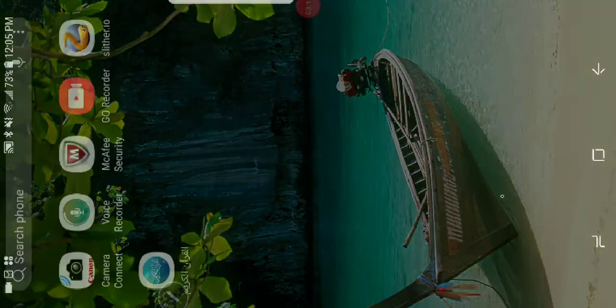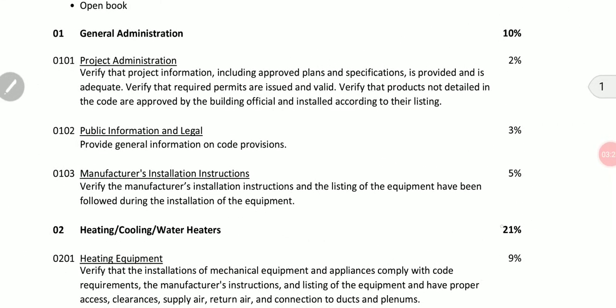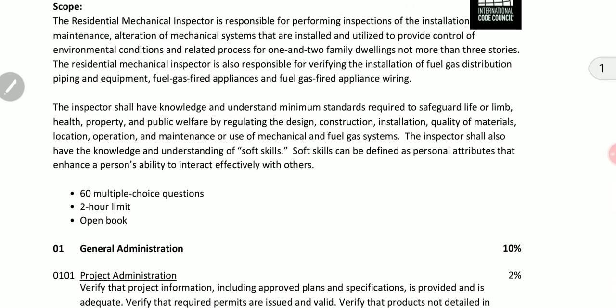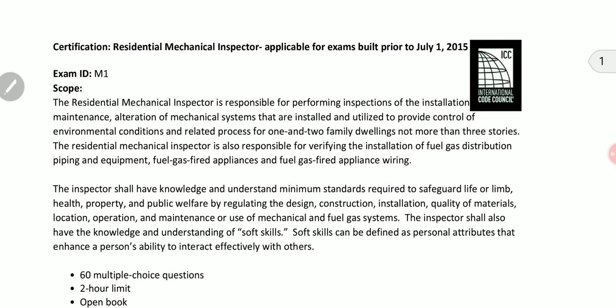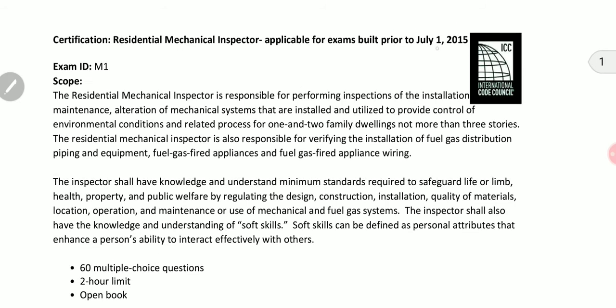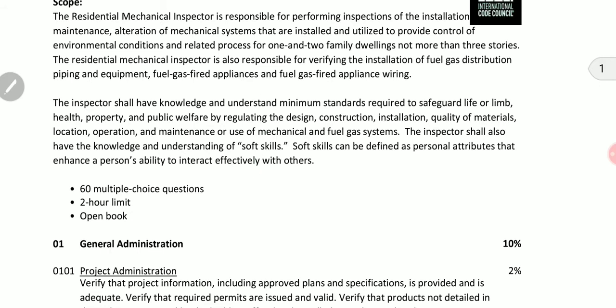The book I'm using right now is the 2015 edition. The first thing you need to do is log in to their website, iccsafe.org. From their website you can download a file that gives a detailed explanation about what you should expect and how the exam will be structured. This one is for the certification residential mechanical inspector, based on the 2015 version, and you have the option of choosing either an older or newer version.